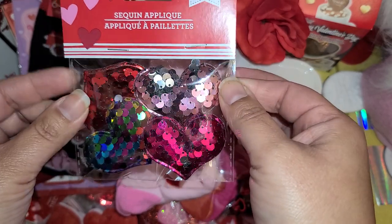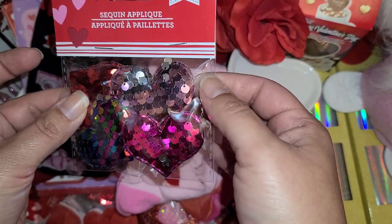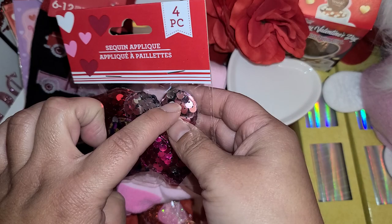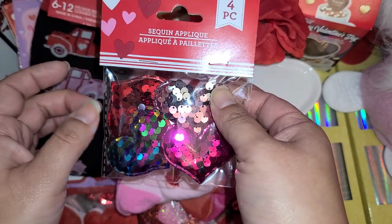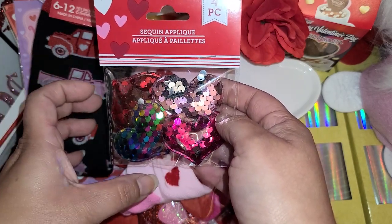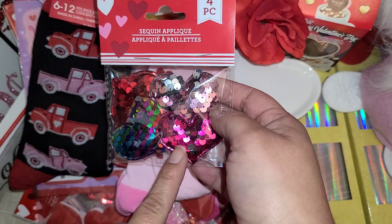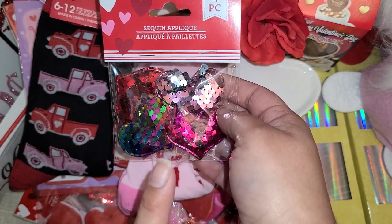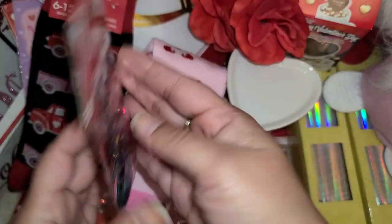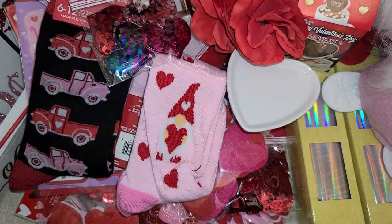They have these little sequin appliques and I only got one pack — I was so good, I wanted to get three and I put two back. My idea was to punch a hole through them, put an eyelet through there, and use them as a dangly for a chunky charm. I could also use them just as an embellishment piece. They had hearts and unicorn ones — I only got the hearts — but now I'm looking at them I'll probably go back and get more, they're just so pretty.